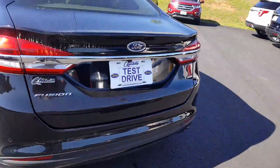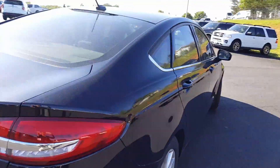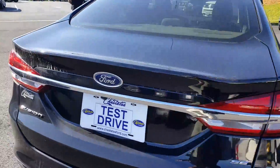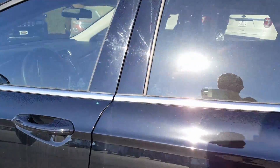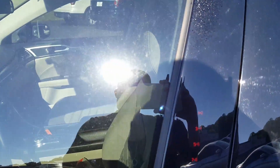I'm just going to do a quick walk around here. This is the closest vehicle to what you had indicated. This does have the reverse sensor and the backup camera and the keyless entry right here.